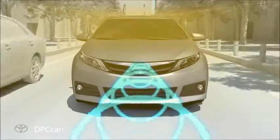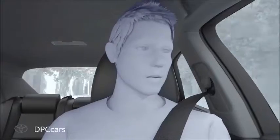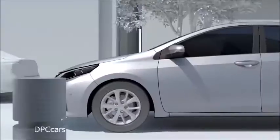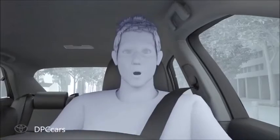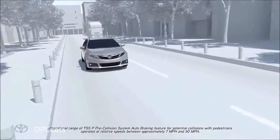If the driver does not brake in a set time and the system determines that the risk of collision with a pedestrian is extremely high, the system may automatically apply the brakes, reducing speed in order to help the driver avoid the collision or reducing the impact. Auto brake operates at speeds of between 7 to 50 miles per hour for potential collisions with pedestrians.